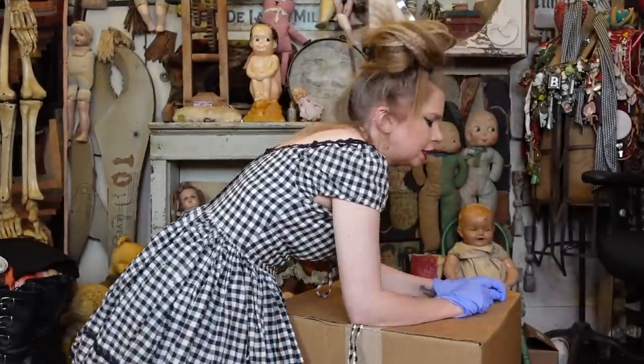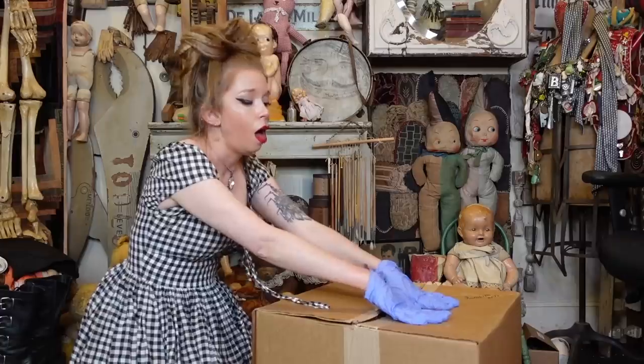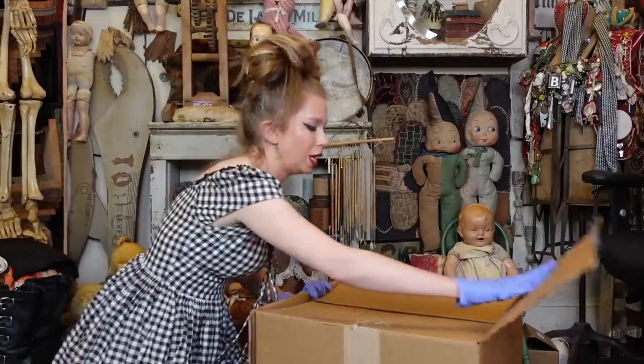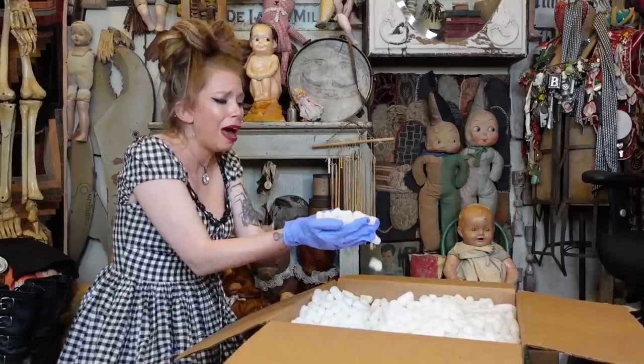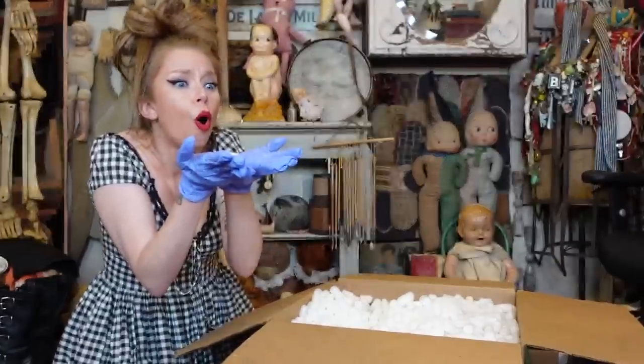Now let's get back to the video. The box was 12 pounds, so a little bit heavy in my opinion. Let's just see what's in here. Right on the top of the box, we have peanuts. Quick, guys, make a wish. Peanuts! These are like fluffy worms.